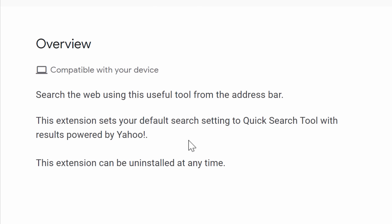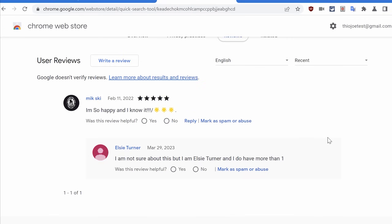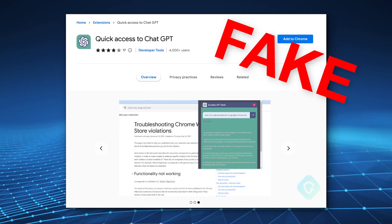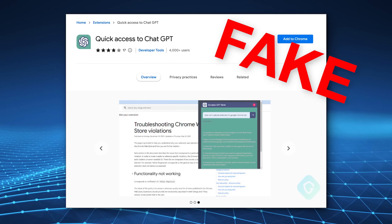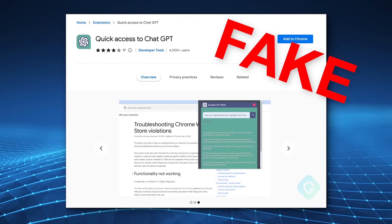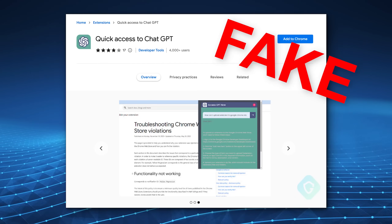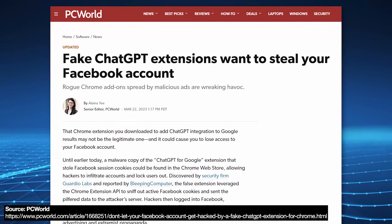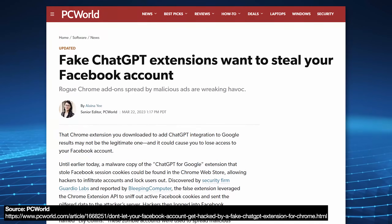Here's one example of an extension whose only purpose is to redirect your searches to some random search engine so they can display ads. The reviews are basically gibberish — obviously fake. There are other worse examples, like fake ChatGPT extensions that pretended to give you ChatGPT access, but literally stole your cookies and hijacked your Facebook account. These were on the Chrome Web Store but required significant attention before Google finally removed them.